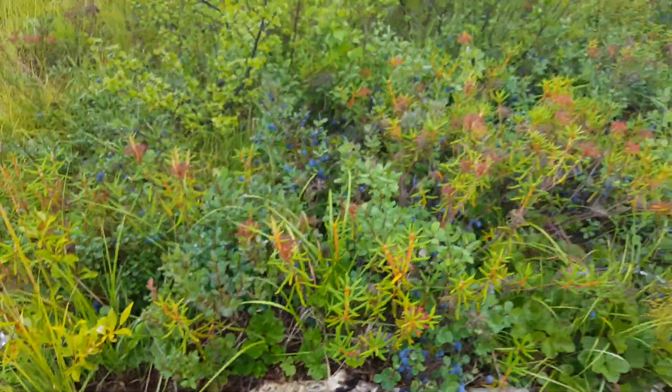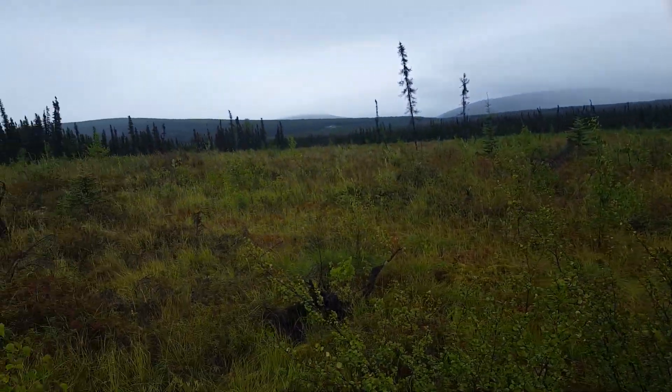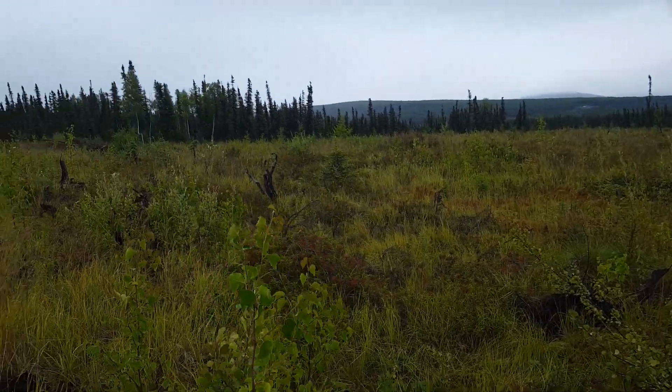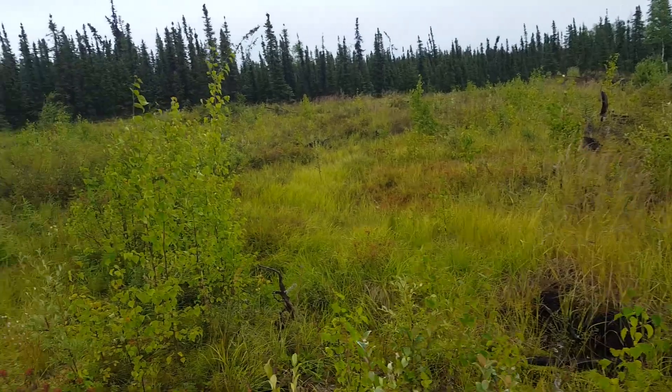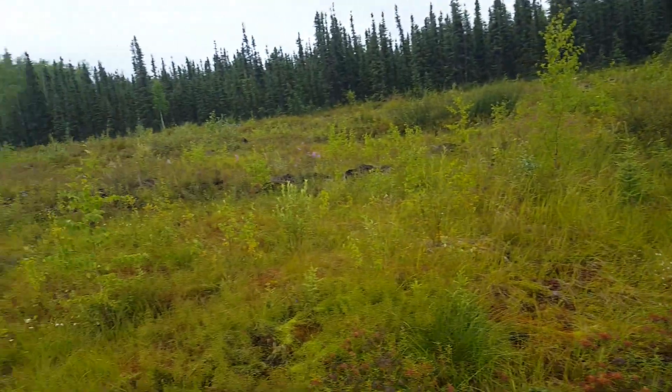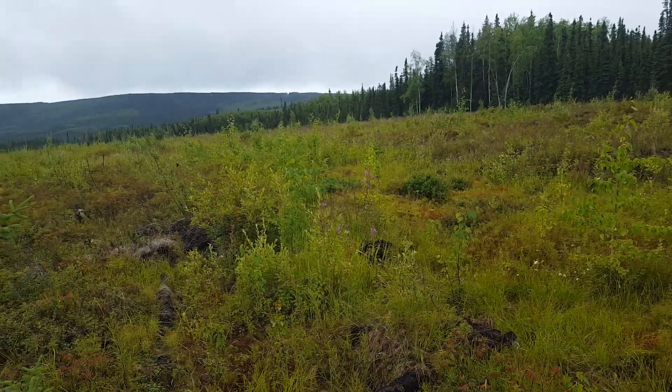We've already picked about two, two and a half gallons. This is where they're at — down in the moss flats. People are pulling off the side of the road picking, but this is where they grow.